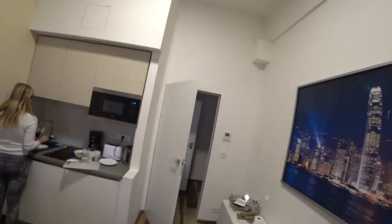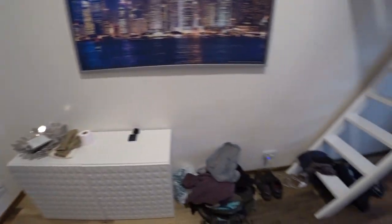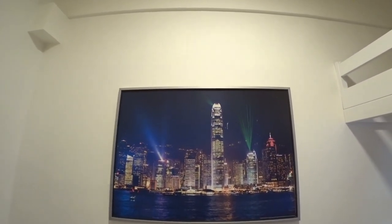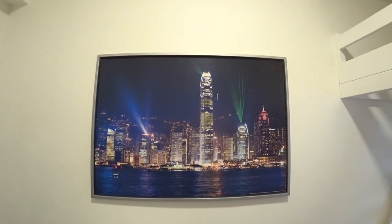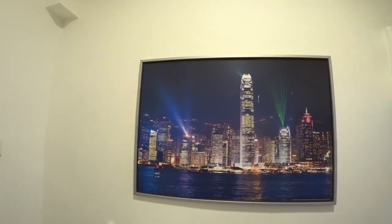That's the room tour. Nice high ceilings. Is that it for the room tour? I think so. Cool picture. Yeah, they have a light show like that every night in Hong Kong. You can see it from the other side of the river.